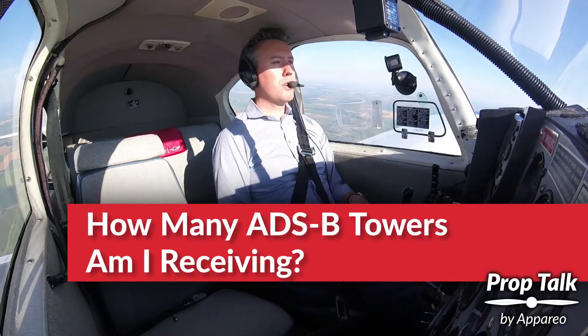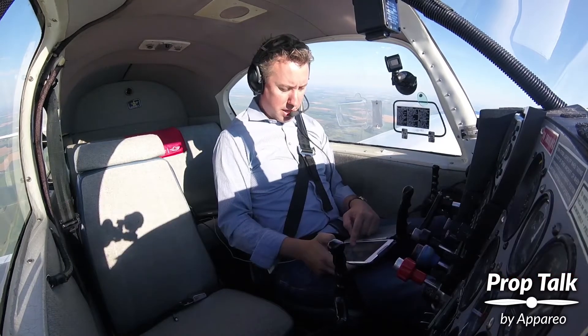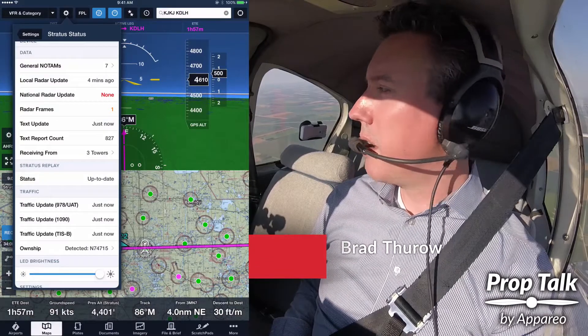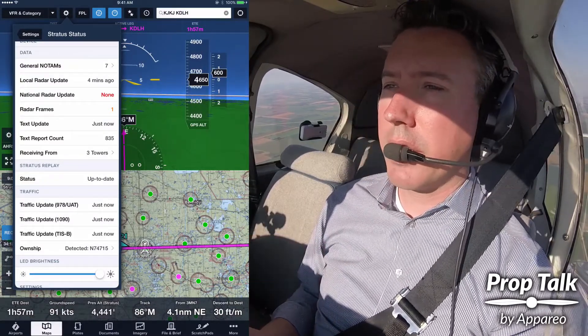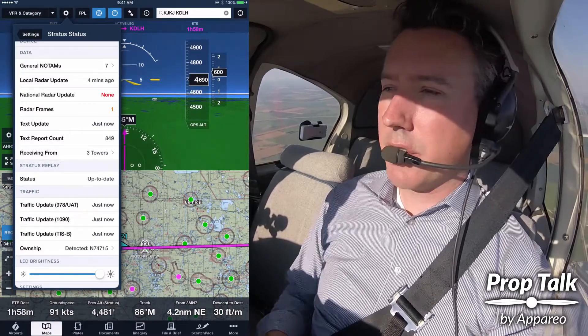It's a good time at ClimbMount to take a look at what else is in Stratus status. I'm now receiving from three towers, and that's pretty good. We really only need one good signal from one tower to get all of the weather and traffic around us. It is nice to have additional towers.